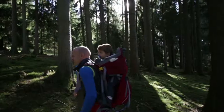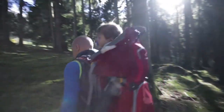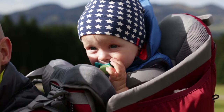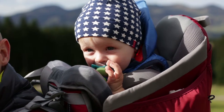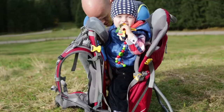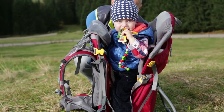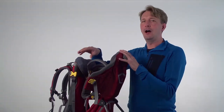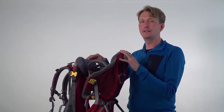The cozy cockpit has all-round padding and is lined in hypoallergenic fabric. It gives the child a sense of security without feeling cramped. The seat height is simple and quick to adjust, even if the child is already strapped in. The correct height is when the child's chin is resting on the upper half of the chin pad.